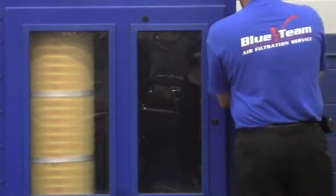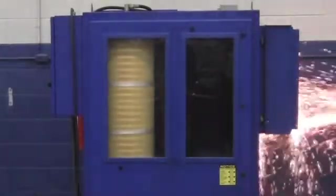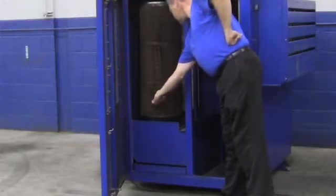With RoboVent's proprietary spark arresting system, notice that no sparks get passed, virtually eliminating the risk of a fire. But what would happen if a spark still got through and a fire started? Let's start a fire and take a look.